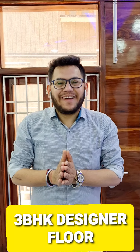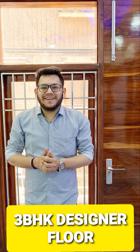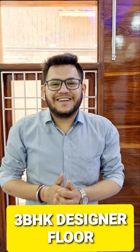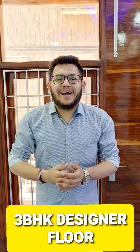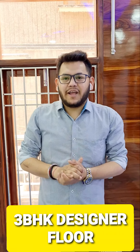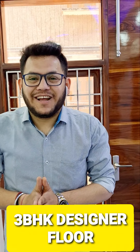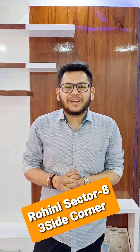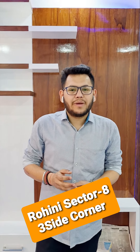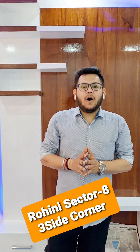Hey guys, welcome back to my channel Shri Hari Associates. Today we have exciting things to share — a free 3BHK builder floor in Rohini Sector 8. This is a three side open property with very nice construction. Rohini Sector 8 has great public facilities including gym, aerobics, and more, and a metro station is also nearby within 200 metres.